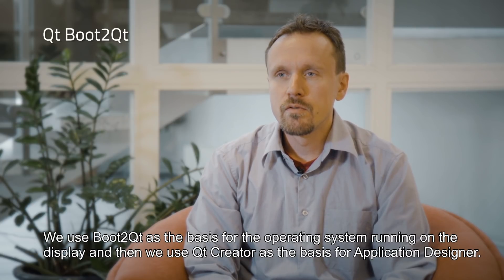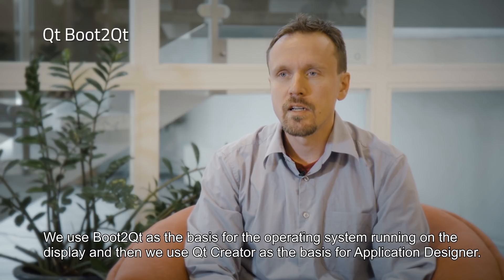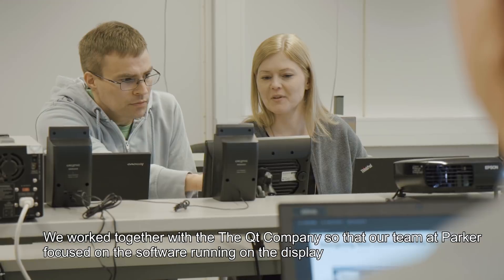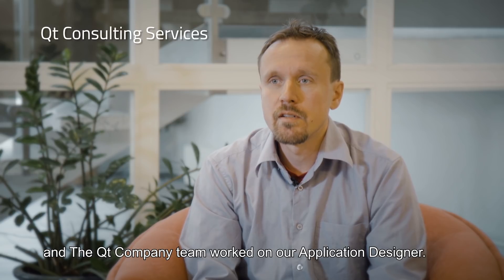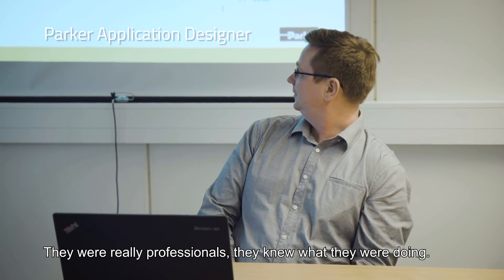We used Boot2Qt as the basis for the operating system running on the display. We worked together with the Qt company so that our team at Parker focused on the software running on the display, and the Qt company team worked on the application designer. They were real professionals — they knew what they were doing.